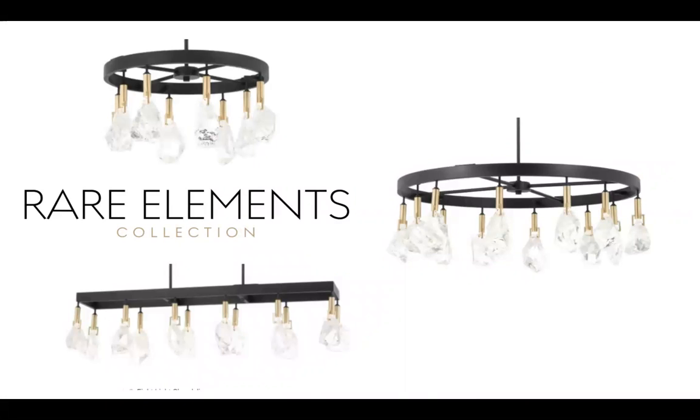Rare Elements — a great collection where your eyes go right to crystal chunks hanging there. The fixture works upward from there: above the crystal chunk you've got a gold cylinder, which is an LED light source driving light through the crystal to make these fixtures pop. Above that is an ironwork frame that disappears in most settings. In a hospitality setting with a darker ceiling, really all you're going to see are those crystal pieces. It has a raw natural feel with the crystal elements.